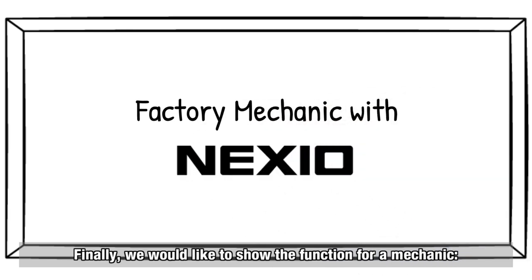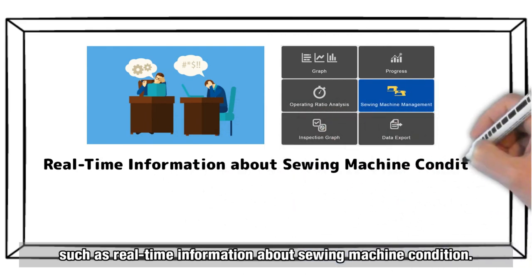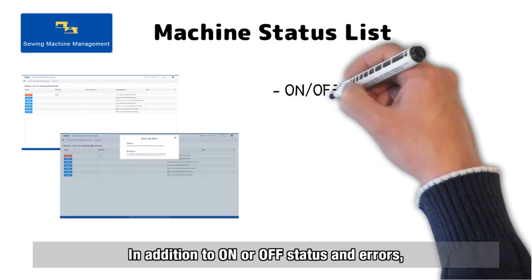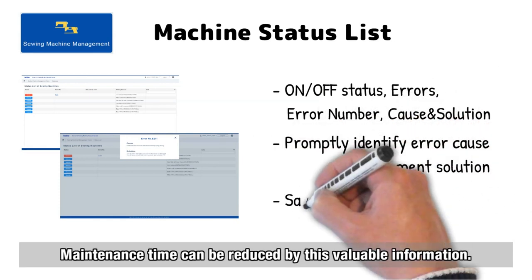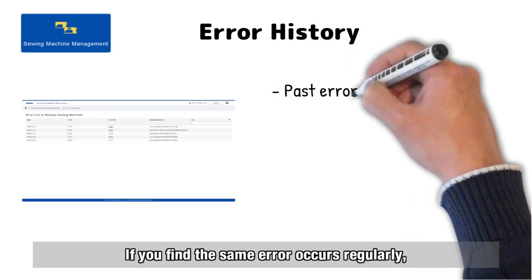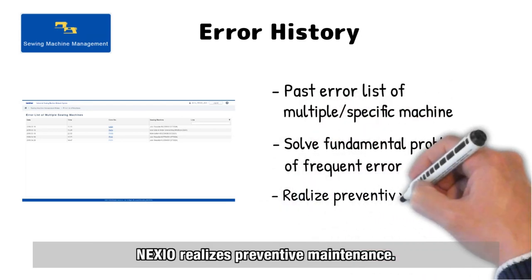Finally, the function for mechanics: real-time information about sewing machine condition. The machine status list is updated in real time. In addition to on/off status and errors, the cause and solution also pop up, reducing maintenance time. Past errors can be referred to as error history — if you find the same error occurs regularly, you can solve the fundamental problem. Nexio enables preventive maintenance.